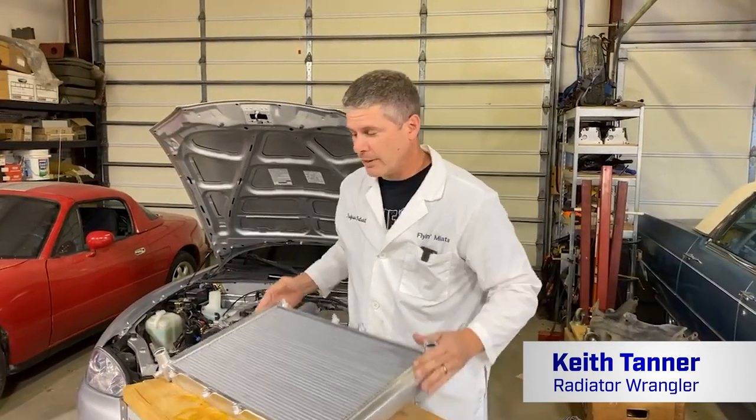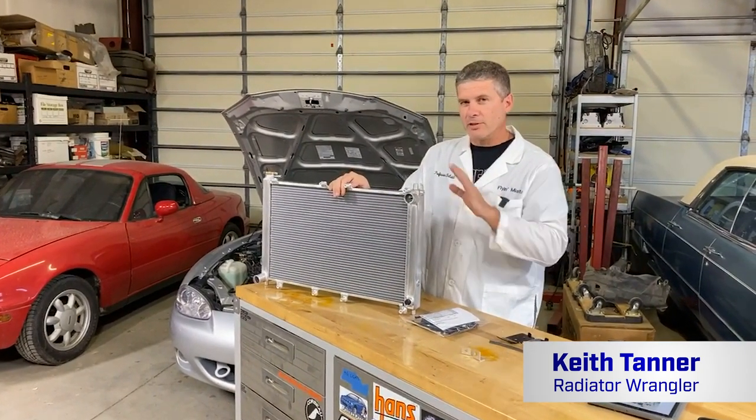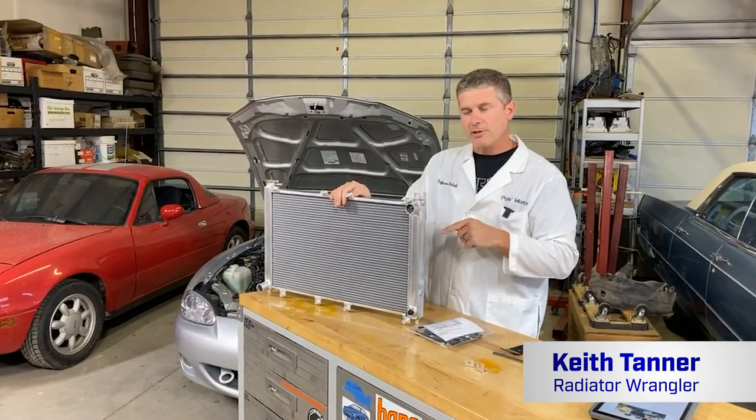So today we're going to talk about our new cross-flow radiator. I've got a lot of good information about this, a lot of really interesting stuff. Don't forget to ask questions in the comments — we have a long history with this radiator, so it's going to be an interesting conversation.